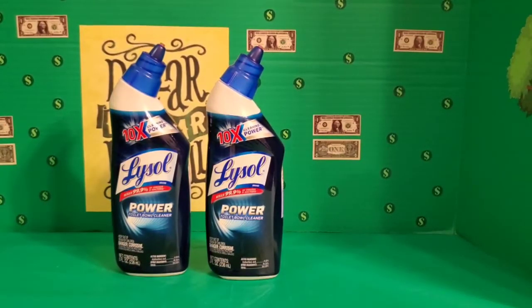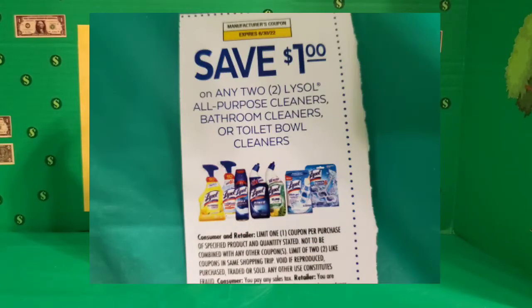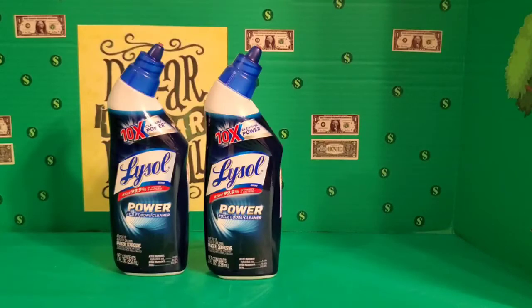The last item I picked up was the Lysol toilet bowl cleaner — 10 times the cleaning power — in the eight-fluid-ounce bottle. It was priced at a dollar of course, and I had a dollar off two paper coupon, which made each bottle 50 cents each. I have been stocking up my cleaning closet with these, and this is a great price to stock up.